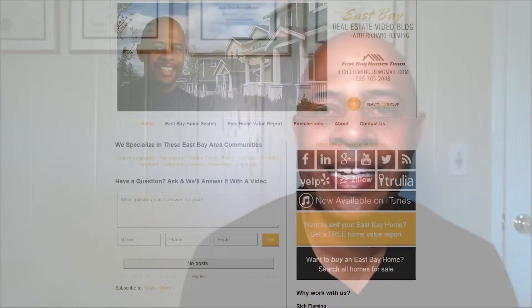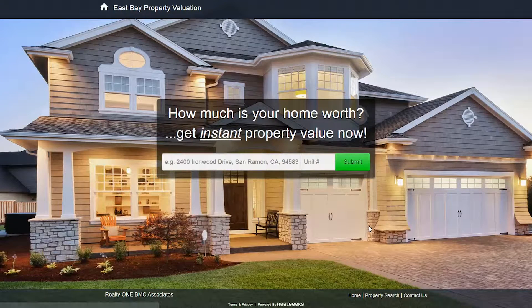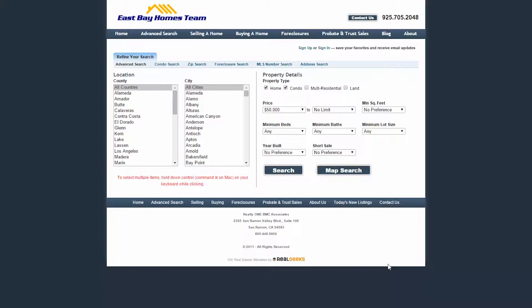Before I jump into that, I want to point out two links here on the page. If you are a property owner and you'd like to get an estimated value of your property, please click on the free home values report link. If you are a potential buyer and would like to search all of the available properties in the Greater East Bay Area, please click on the search all properties link below.